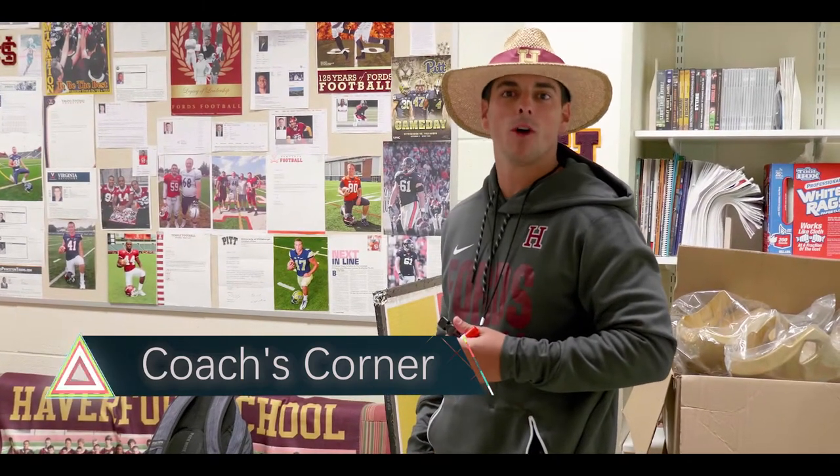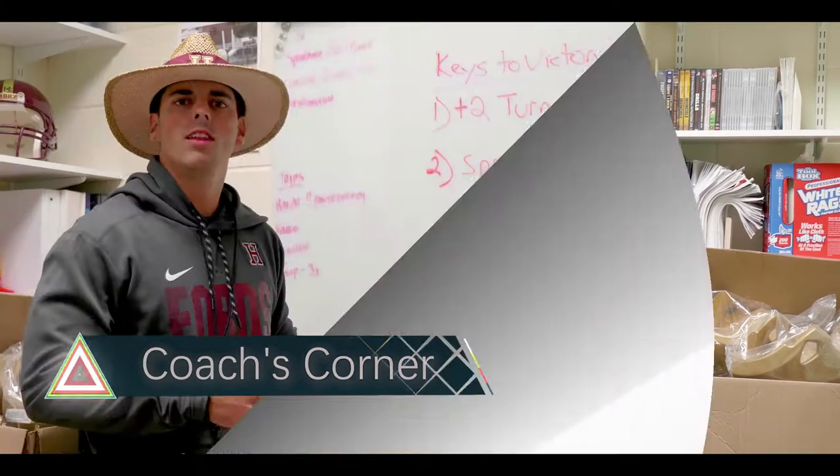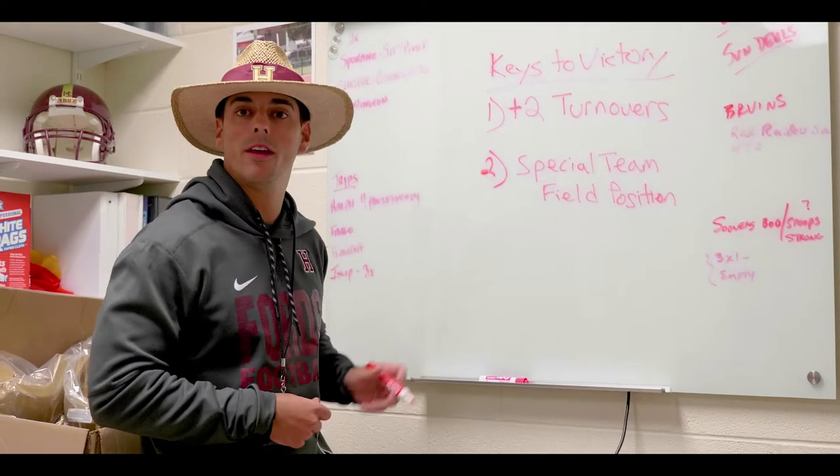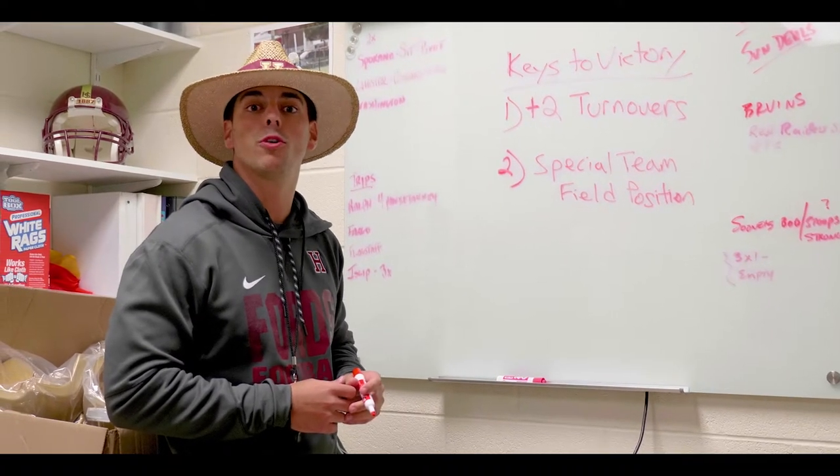Hello again. I'm Coach Nassib. Welcome to another segment of Coach's Corner. This week's keys to victory against Chestnut Hill Academy are as follows. Number one, we have to end the game plus two on the turnover battle.